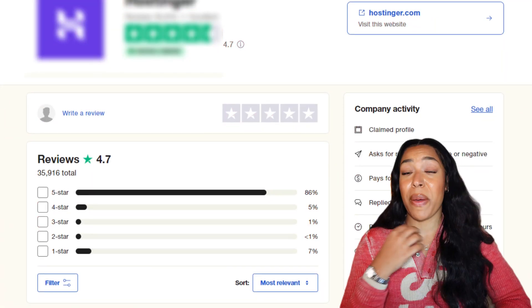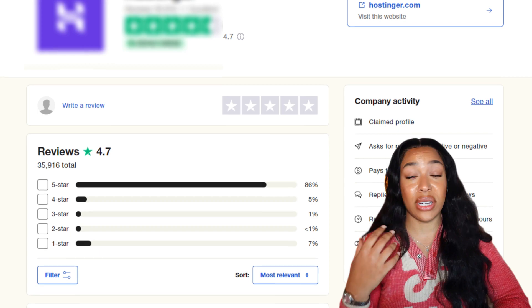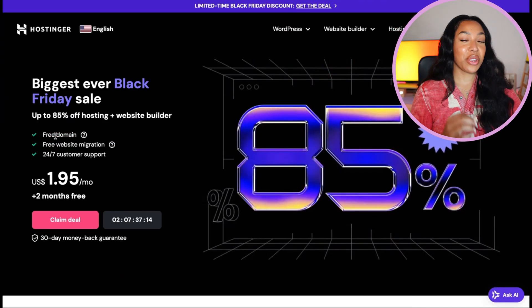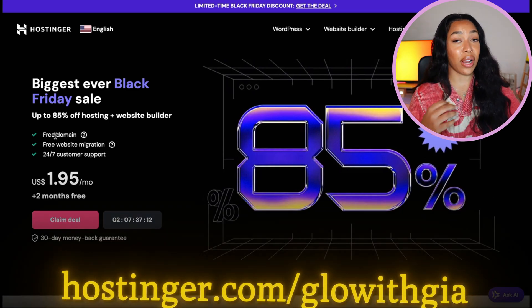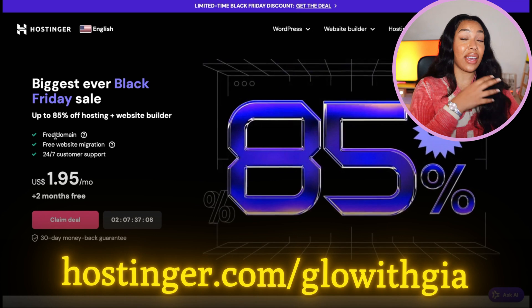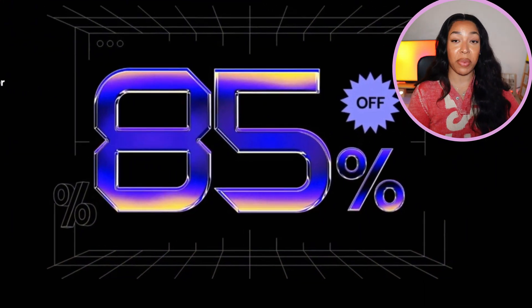In my humble opinion it's the most beginner friendly option out there. It's trusted by millions of users all around the world — you can actually check that on Trustpilot — and it takes the headache out of website design. Head over to Hostinger.com or click the first link in my description and you'll end up on this page. They have huge discounts right now because of Black Friday, so right now is the perfect time to sign up.